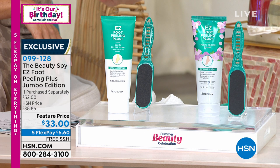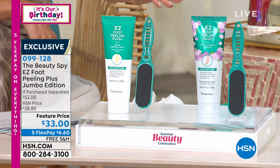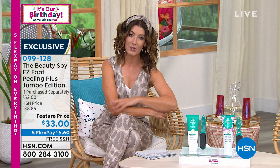We're also including the Easy Foot File — and it's two and a half times the size, a $48 value on its own. For less than the price of the foot cream, you're also getting the Easy Foot File. Choose your fragrance: original or hibiscus — the hibiscus being the most limited. It's available in both single shipment and auto-ship, so you can lock in this price and receive future shipments of your favorite Beauty Spy products.